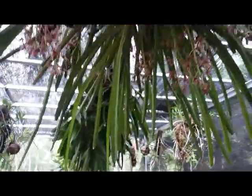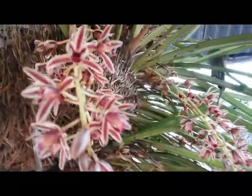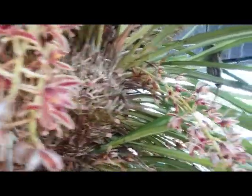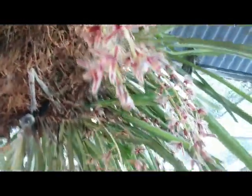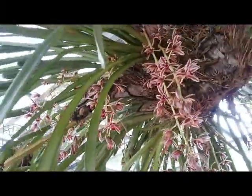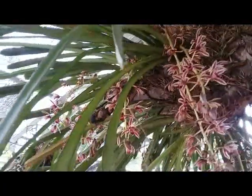So beautiful. The flower can last for about one week. At the moment I don't detect any fragrance, but it's really lovely — a huge, large plant with plenty of spikes.